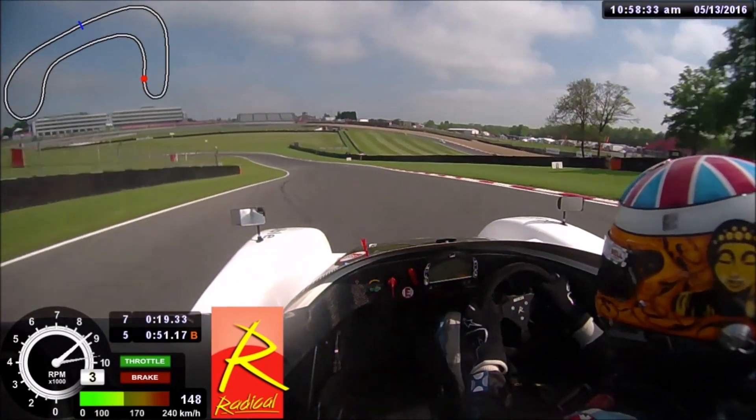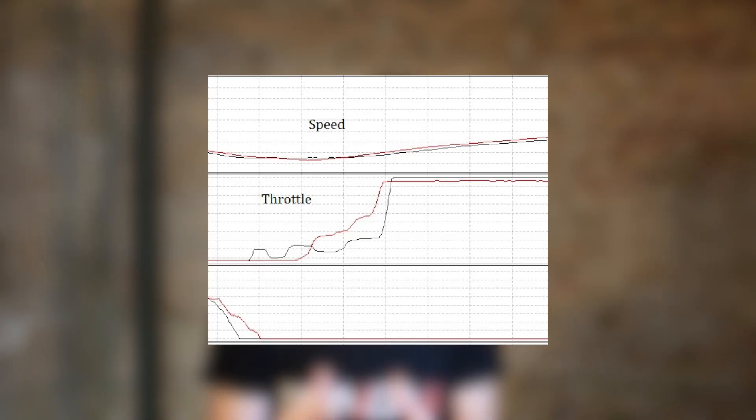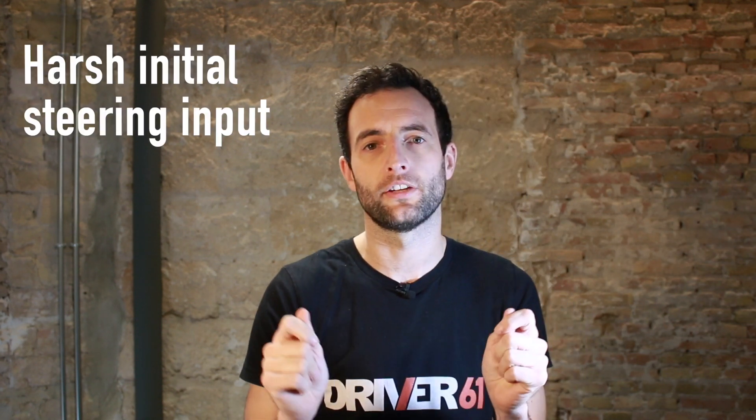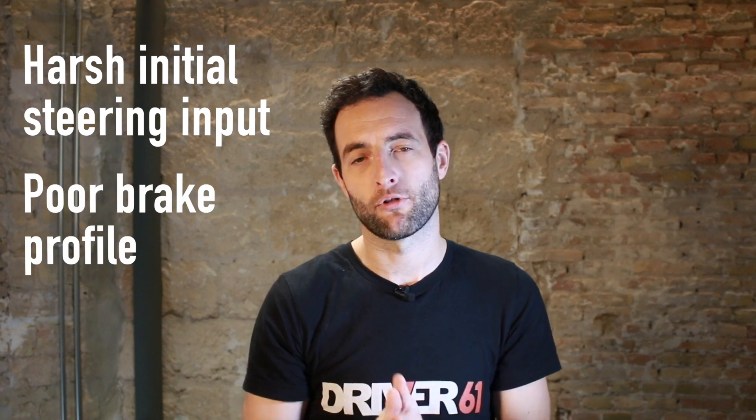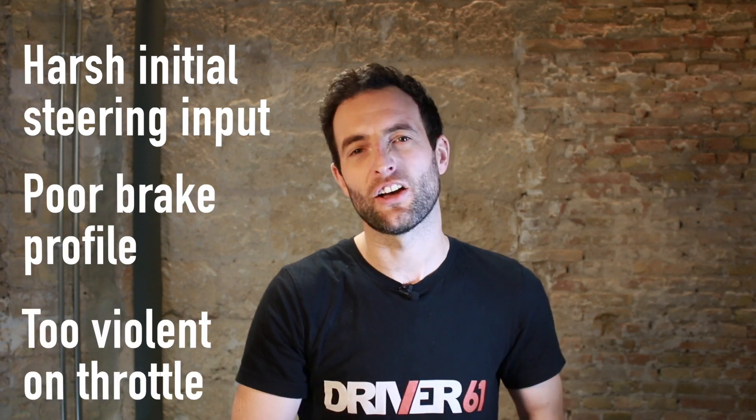If you can carry more speed into the corner you're going to significantly reduce your lap time. So the first thing you need to do is get the timings and the amount of your inputs through the steering wheel and through the pedals perfect. A lot of the time I see drivers turning in multiple times into the corner, modulating their brake pressure and not trail braking correctly, and then getting on the accelerator too hard.